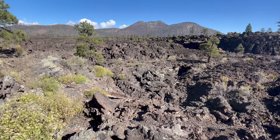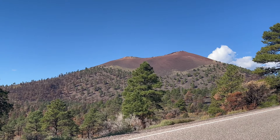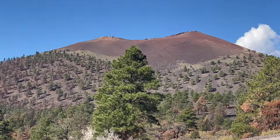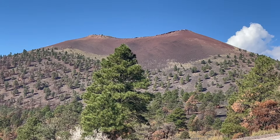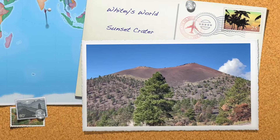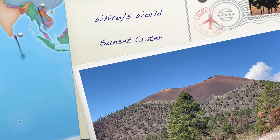Thank you for joining us for another edition of Whitey's World. Today's adventure took us to Sunset Crater Volcano National Monument, located conveniently outside of the wonderful city of Flagstaff, Arizona. Please take a look at our other videos that highlight the many adventures located near the wonderful city of Flagstaff, Arizona. We look forward to seeing you on our next adventure, and as always, plan ahead and please drive safe.